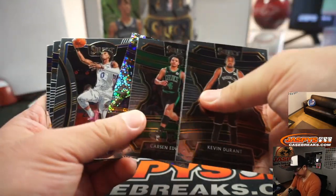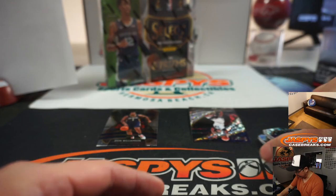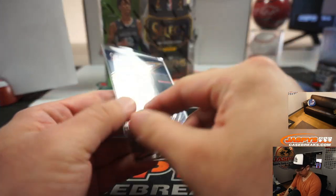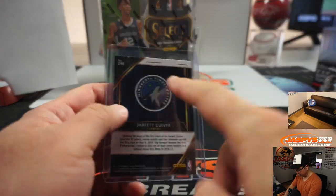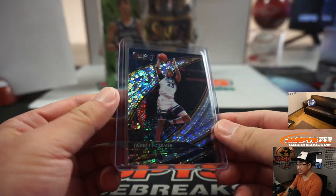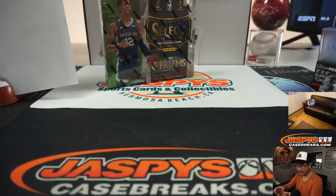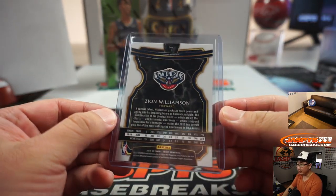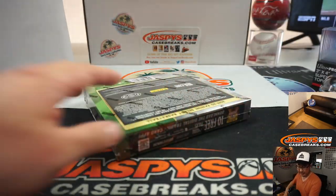Zion rookie — nice. Talon Horton-Tucker. Nikhil Alexander and Kyle Guy. That's for the T-Wolves, so that goes to Jordan. Select, of course, has different tiers as well in this tiered break — the Quartz side is the shorter printed of the three different tiers. And there's Concourse Zion Williamson, which I think is the middle one. That Zion goes to the Pelicans — that'll be for Brian Croft.